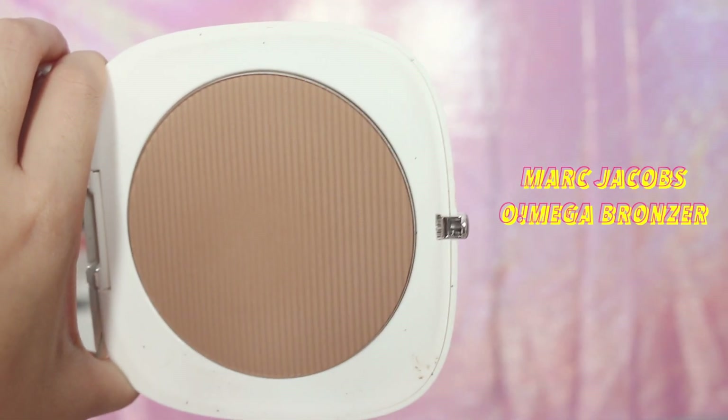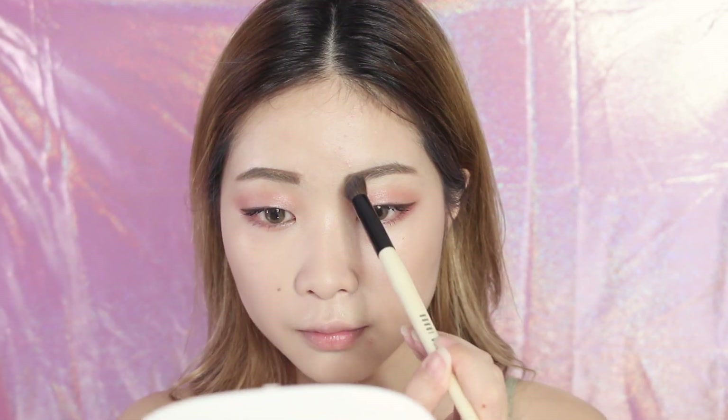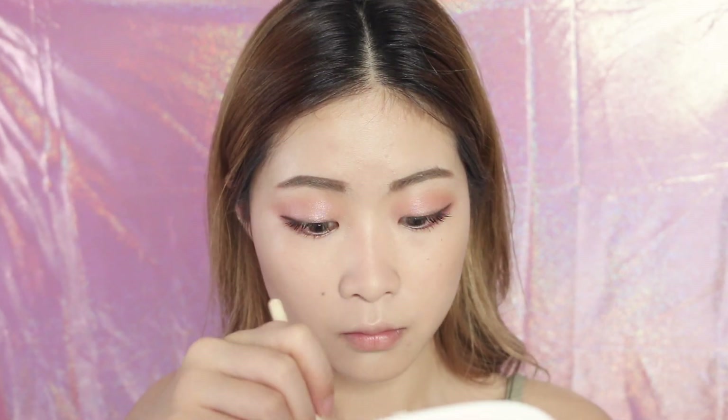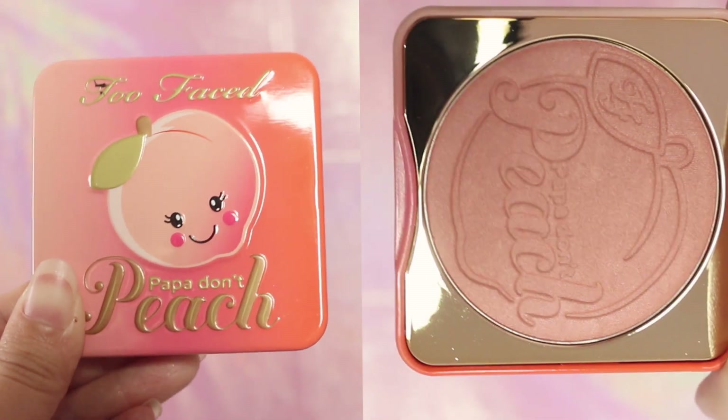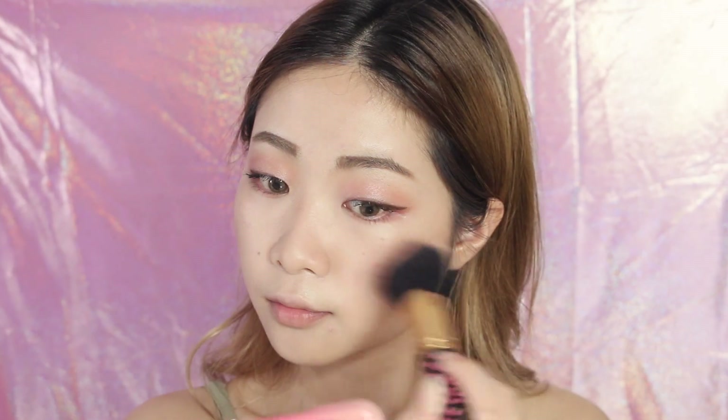For this look I'll be doing some light contour on the hollows of my cheeks, my jawline and my nose bridge to enhance the features naturally with the Marc Jacobs Omega beauty. After contouring, I'm going to pop a generous amount of the Too Faced Papa Don't Peach blush on my cheeks for a youthful and innocent look. I'm also applying the blush across my nose for a sun-kissed look.